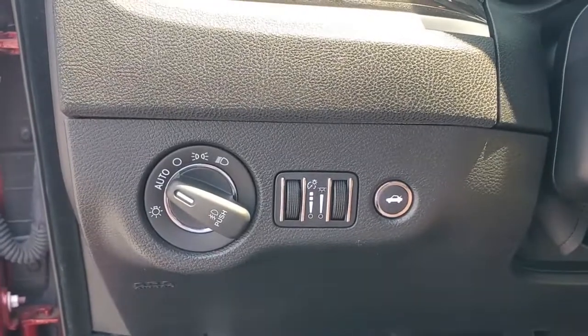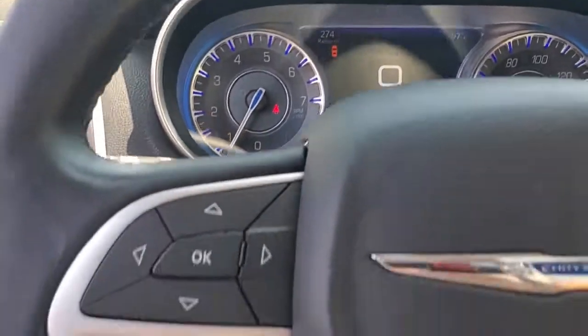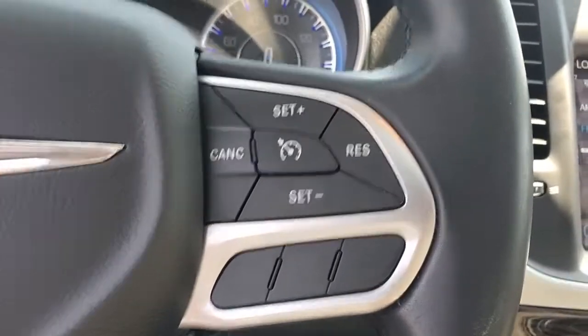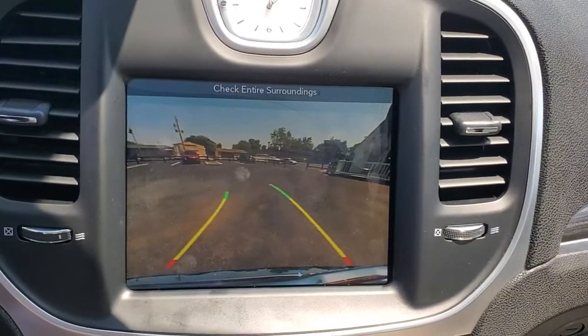These are just some of the great options this vehicle comes with: Panoramic Roof, Keyless Entry, Navigation System, V6 Cylinder Engine, Backup Camera, Fog Lamps, Remote Engine Start, Dual Zone AC, Wi-Fi Hotspot, and Power Driver Seat.